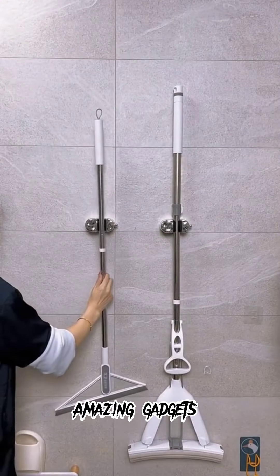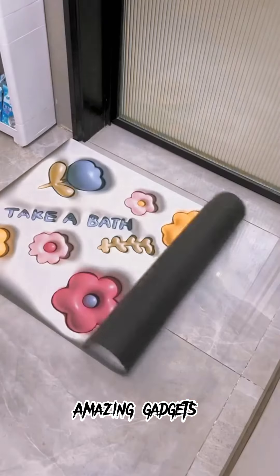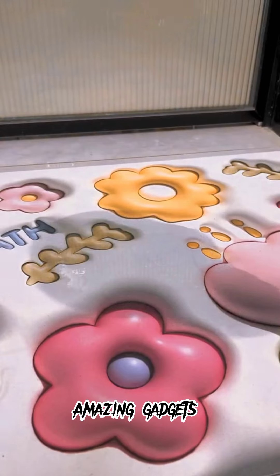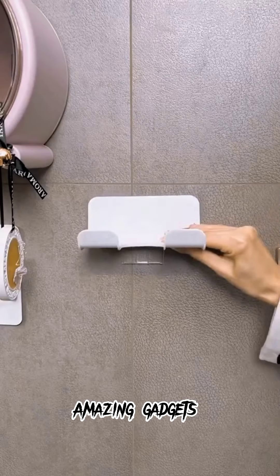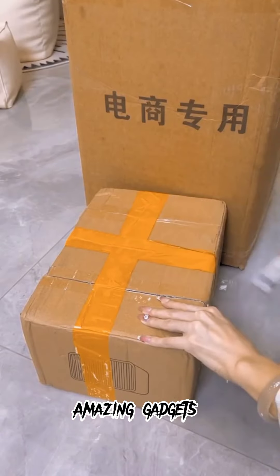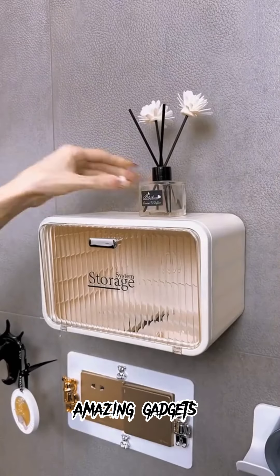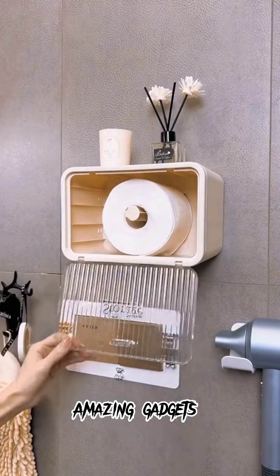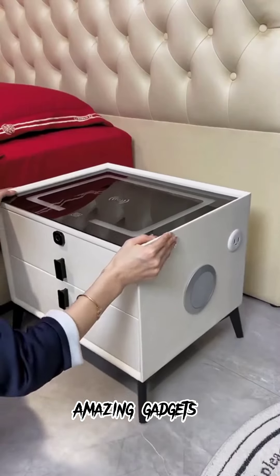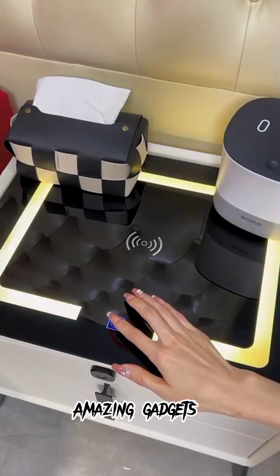We've got these holders you can use for mops. We've got this beautiful mat, and we've got these holders you can use for things like your hair dryer. We've also got this box you can use for toilet paper.